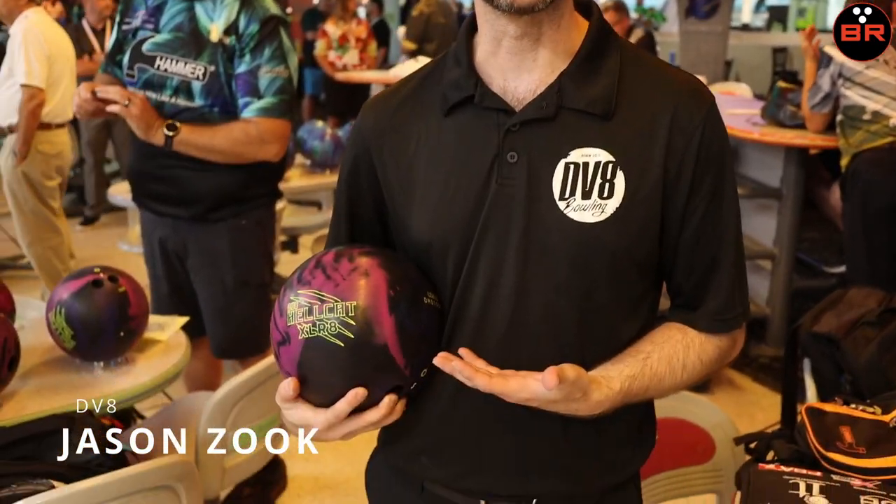My name is Jason Zook, DV8 staffer. This is the new DV8 Hellcat Accelerate. It's going to be a lot of hook, and you're going to like it.